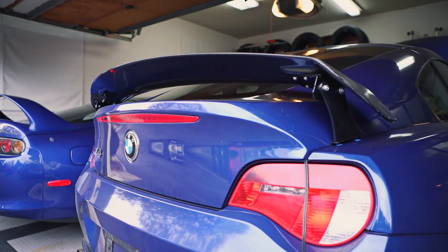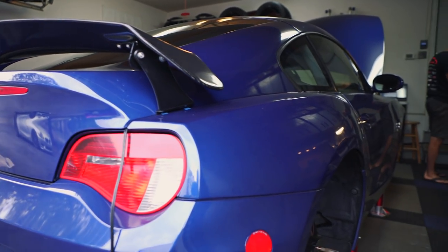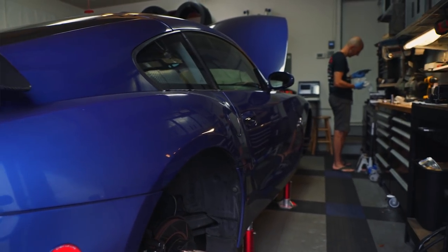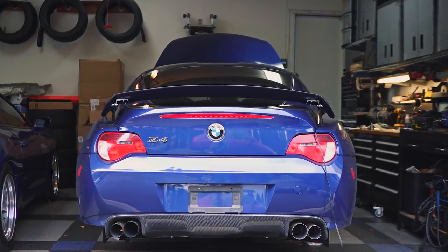By sheer luck, this car was available — blue, not the M — so I thought, okay, that's a challenge. It had problems with it, so I got it for real cheap up in Connecticut. I bought it, drove it home, and immediately the gears started turning.